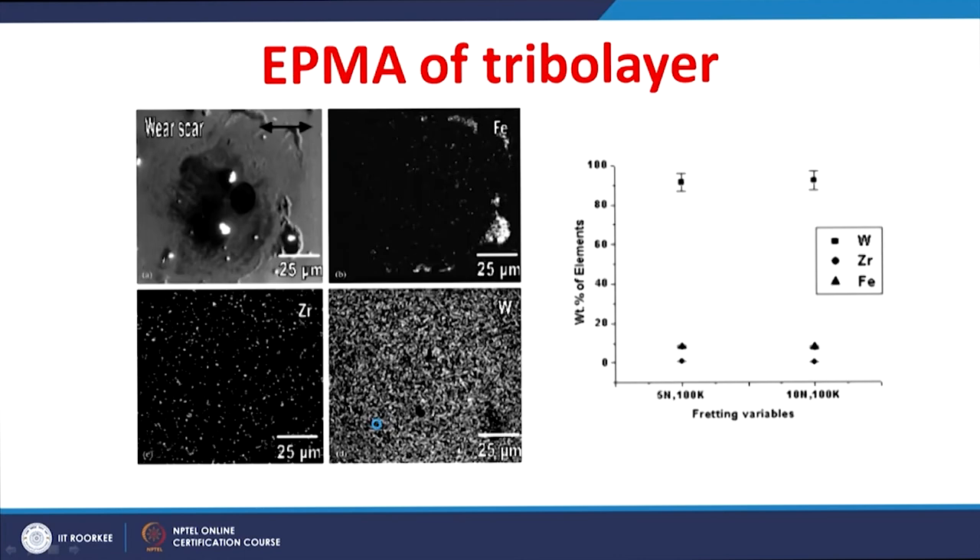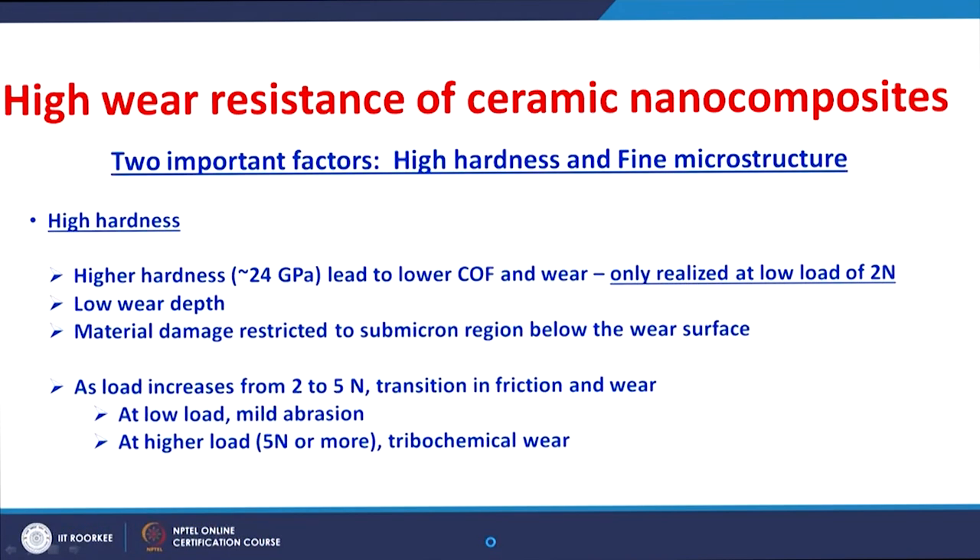EPMA analysis of the tribo layer indicates that it is rich with tungsten, with some iron also present — it is essentially a tungsten-rich tribo layer. To understand the wear resistance of the ceramic nanocomposites, two important factors must be considered: number one, high hardness, and number two, fine microstructure.